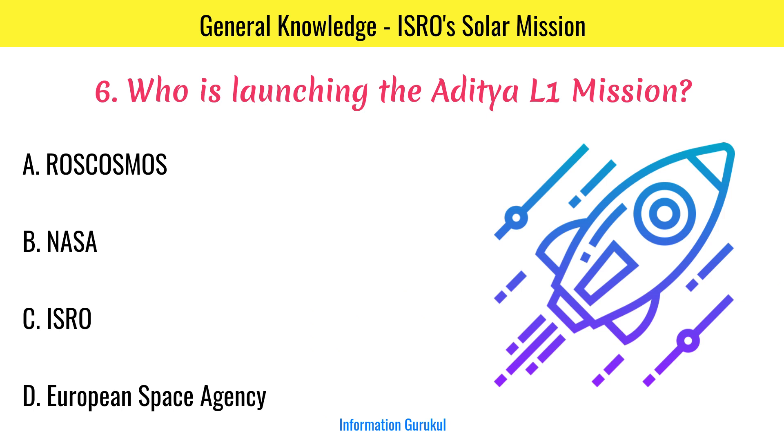Who is launching the Aditya L1 mission? ISRO.